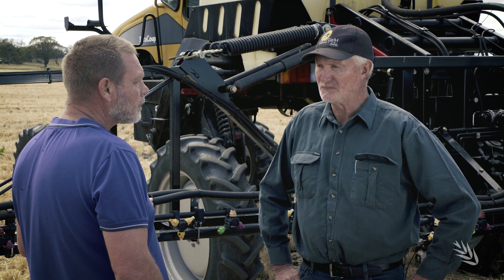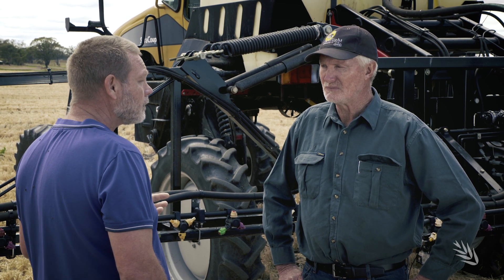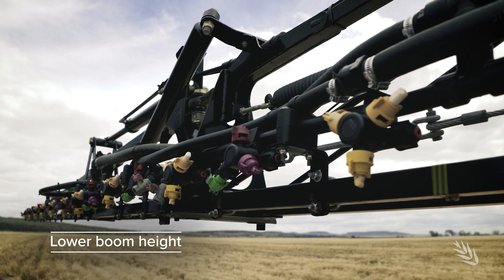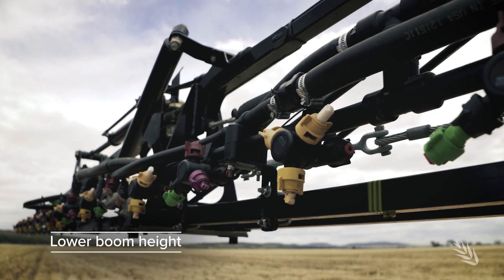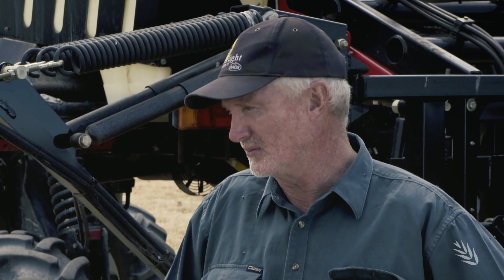So you mentioned that relationship with the agronomist, high water rates, the right sort of nozzles and travel speed, and obviously conditions. Note on your machine that you've got a narrow nozzle spacing — does that help you manage your boom height better? You can get a slightly lower boom height with the double spacings. Some machines have come pre-plumbed with the 250mm spacing, which is a very useful tool to be able to put every nozzle down and get what I call a double-double overlap.